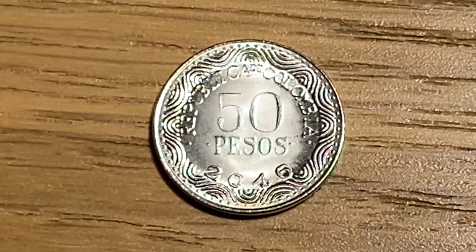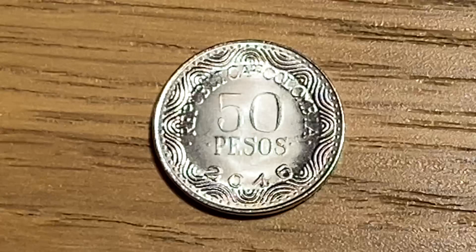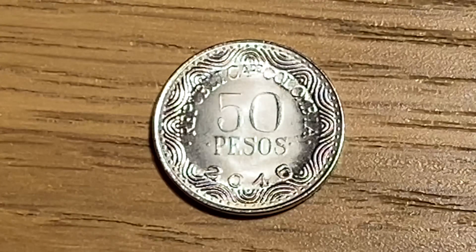In 2016 when this 50 pesos coin was minted, they minted approximately 141 million, and they used nickel plated steel to mint all of these from 2012 all the way up to 2020.